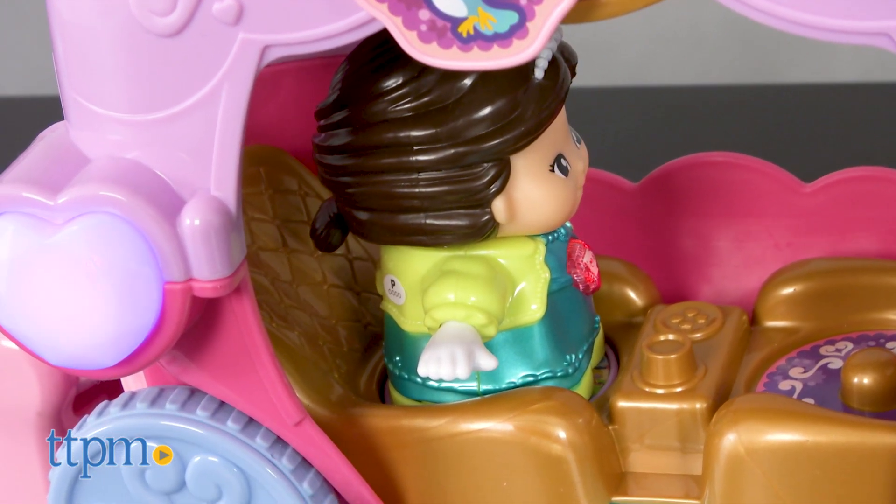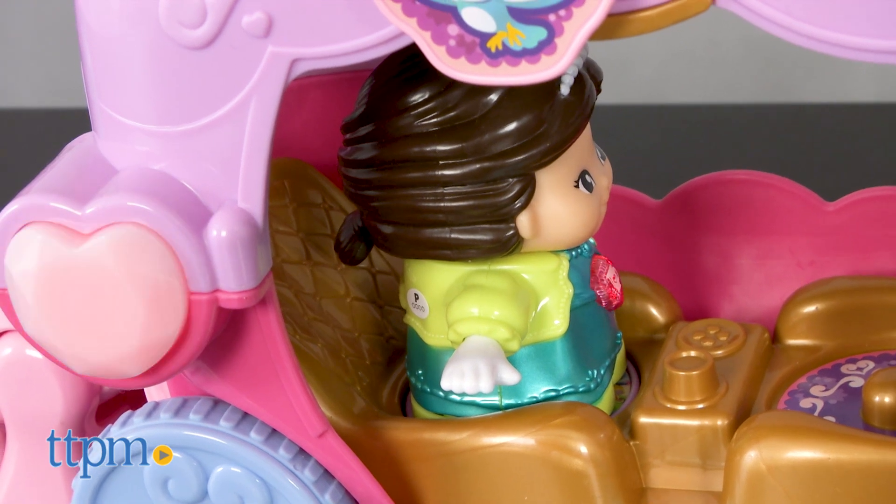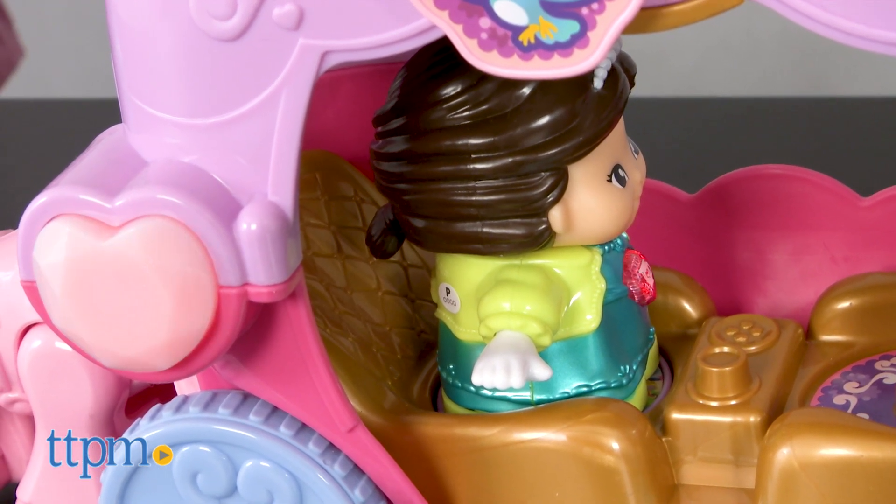When Leela is placed on the magic point inside the carriage, she says things like 'I'm very happy when I go on a new adventure,' and the heart light on the carriage will light up.